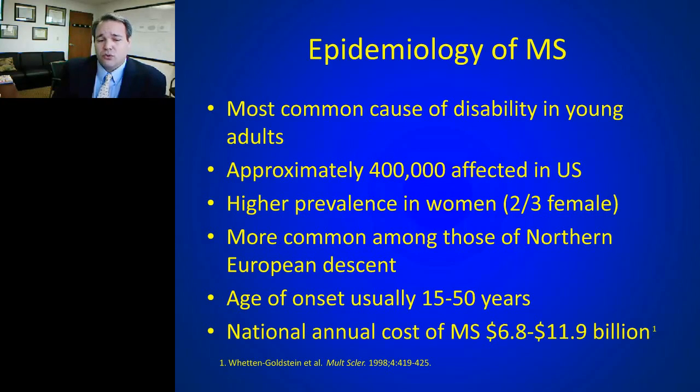MS has a massive cost in the United States — figures around ten billion dollars a year are probably on the conservative side. The average annual cost of drug therapy is somewhere between fifty and sixty thousand dollars per patient per year, making MS one of the most expensive conditions in the US. While these drugs have shown tremendous efficacy, there are risks, making accurate diagnosis incredibly important.